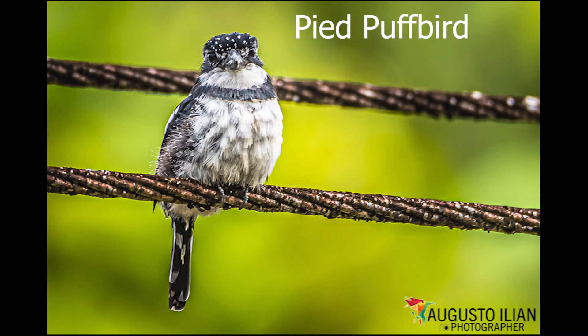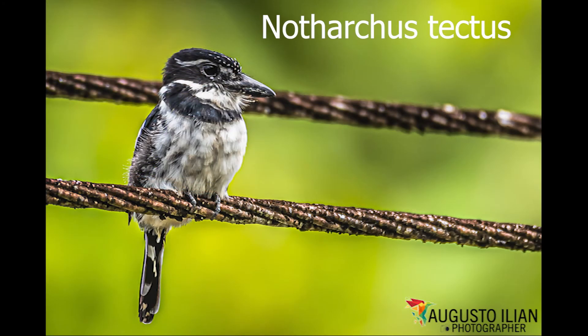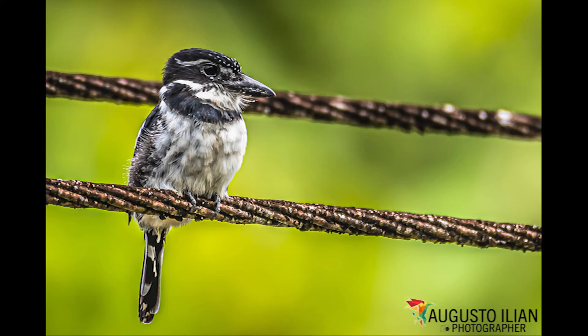Solitary or in separate pairs, it watches carefully and flies into the foliage looking for insects, mainly from an exposed perch along forest edges, mid-level to canopy, but also within the canopy where it is difficult to see. More active and sings more than the larger Notharchus.